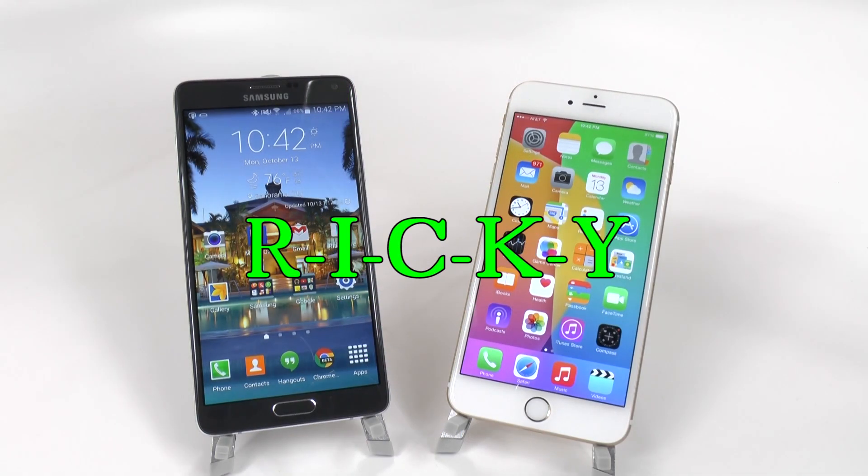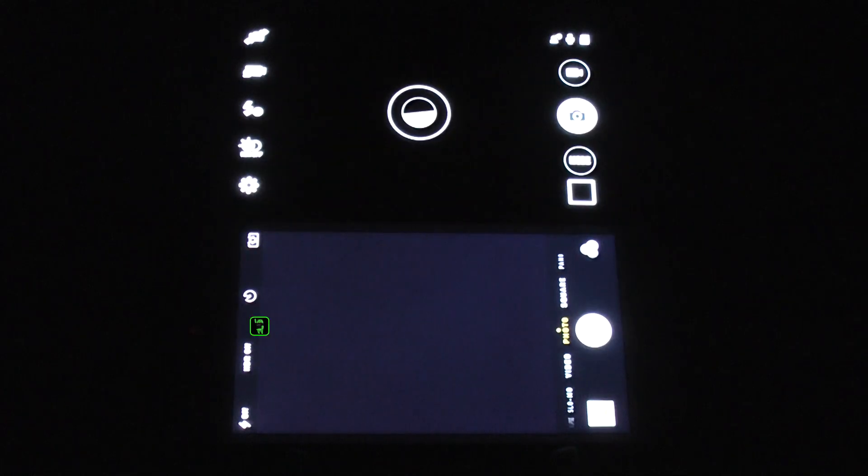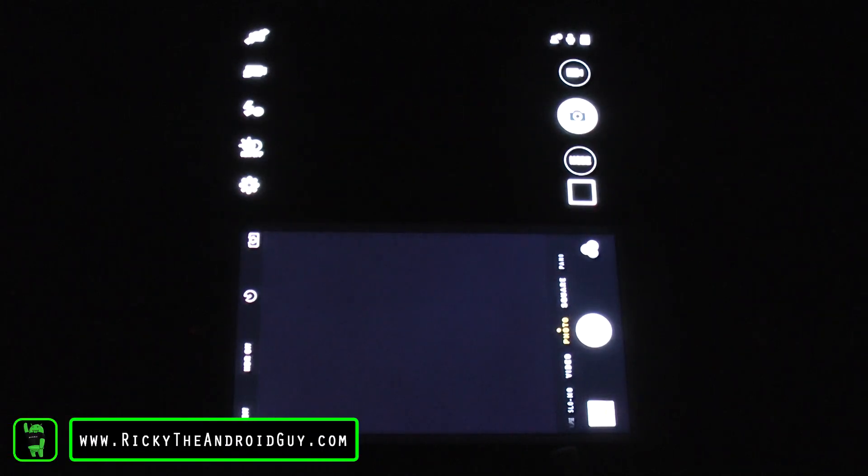Hello, this is Ricky, the Android guy. Camera quality is one of the most important features to a lot of consumers out there, because you not only want to take the best photos but the best videos, and you don't want to carry a spare camera, so this is our primary camera.